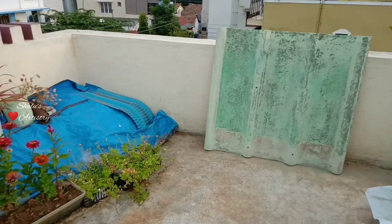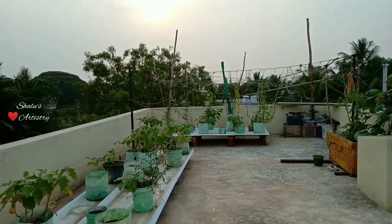Hello friends, welcome to Shalu's Artistry. In today's video we'll be seeing the Summer Harvest 2021 and the hardships that we faced. We have extended our garden by adding two more cement sheets and some more planters. Most of the plants are tomatoes and eggplants this time, along with a few radish, cauliflower and spinach.